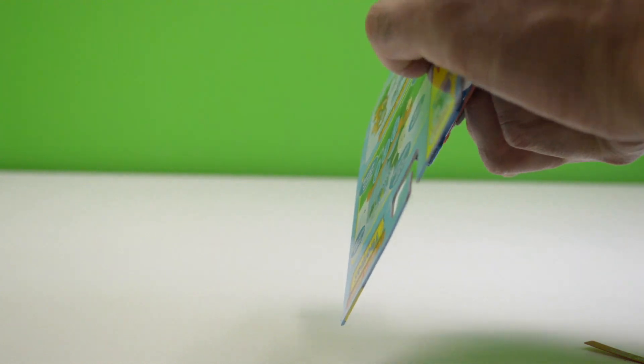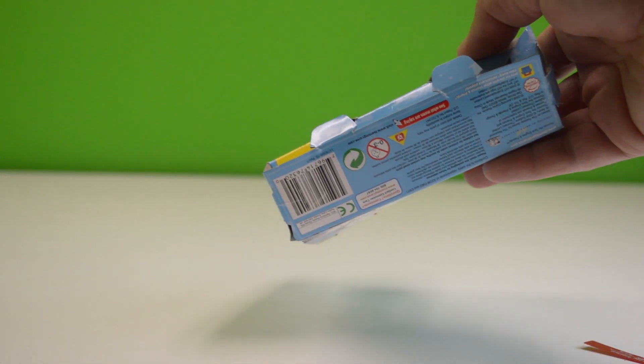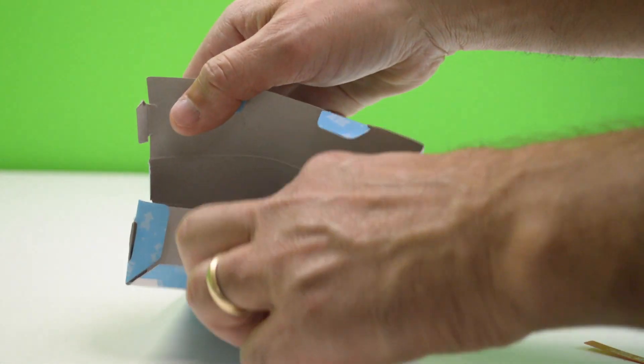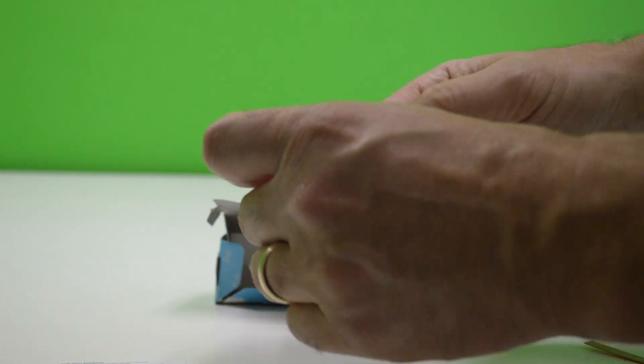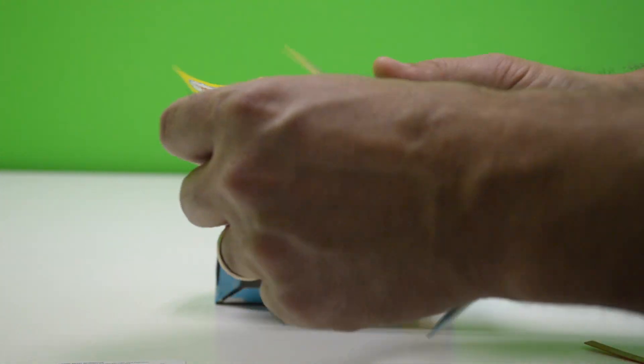I've got to cut my tape. All right, so we got the bottom open. We got the instruction manual and the take-along little catalog.